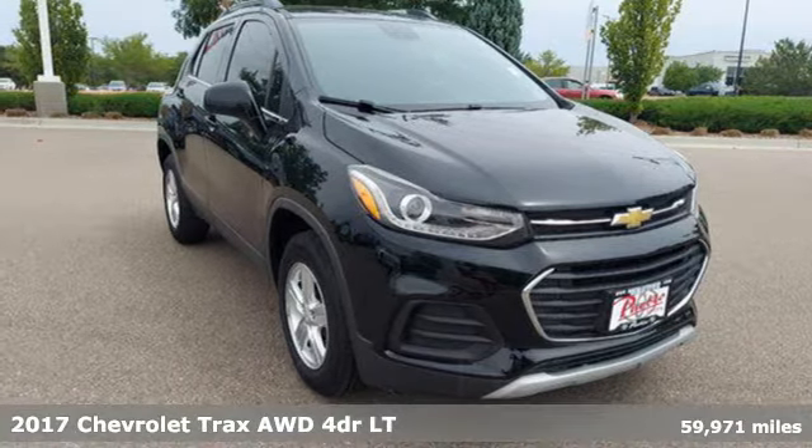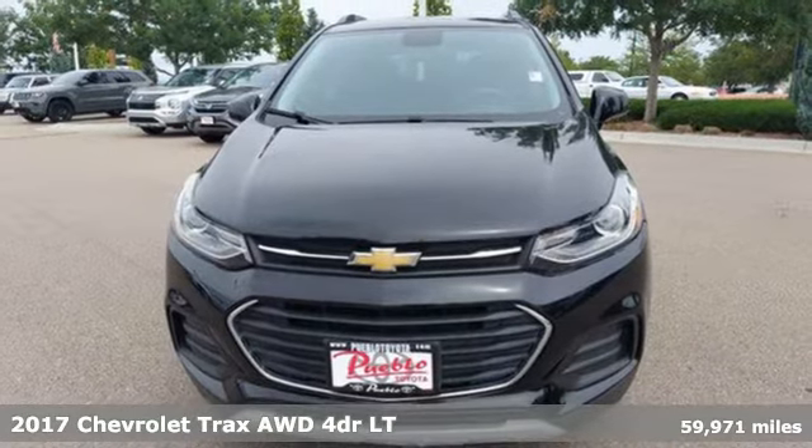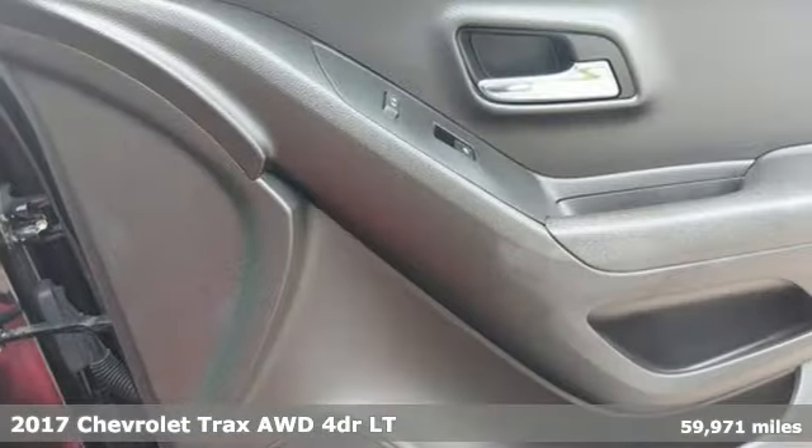Here's a 2017 Chevrolet Trax. Fun to drive, easy to park, this Trax simplifies your life and helps you explore your adventurous side.